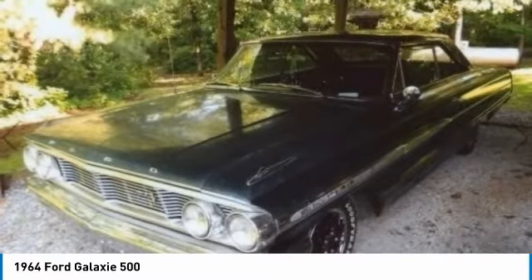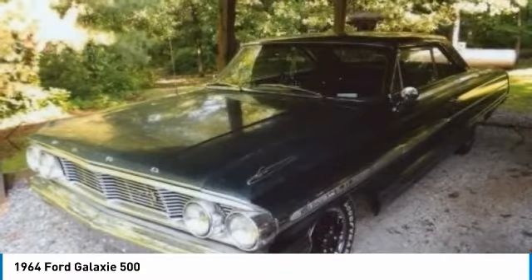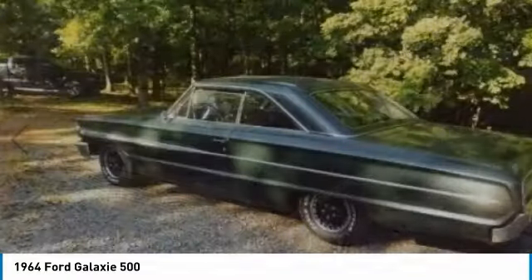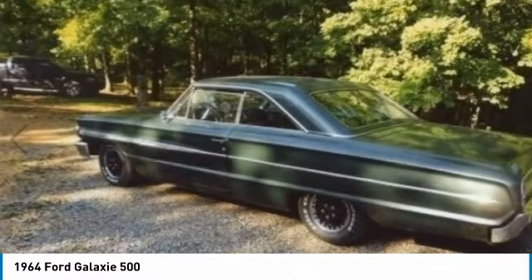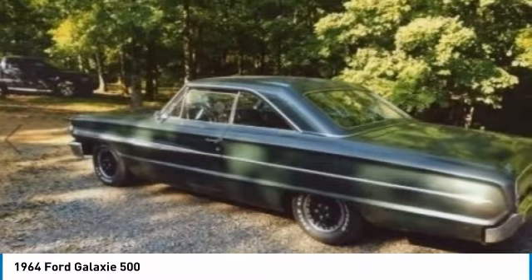Complemented by an exceptionally clean interior. Powered by a rebuilt 289 engine that is paired with automatic transmission, this full-size Ford is eager to supply an enjoyable driving experience. With its all-original interior, you can rest assured that this Galaxy 500 will turn heads for many years to come.